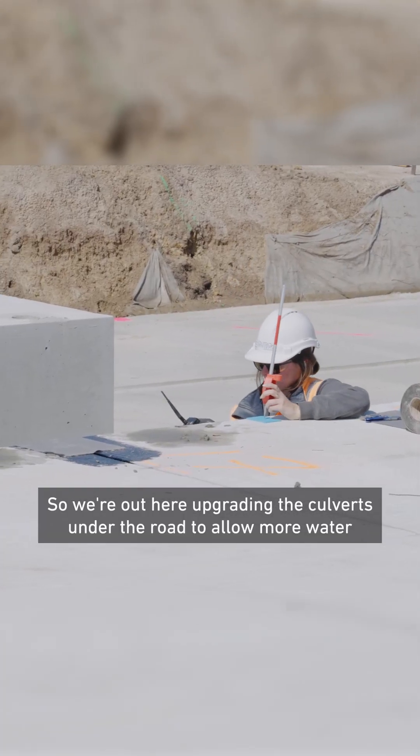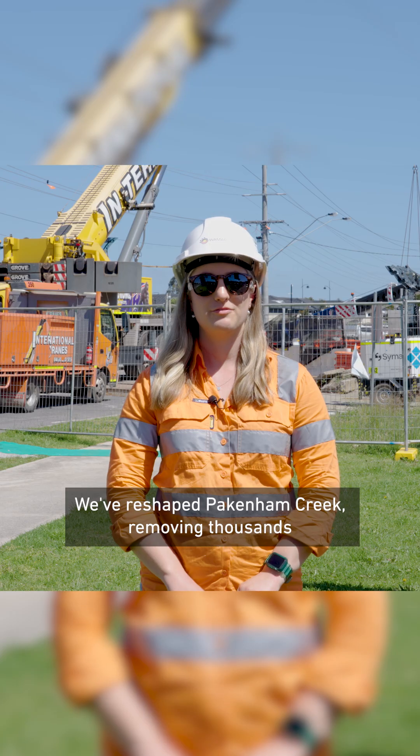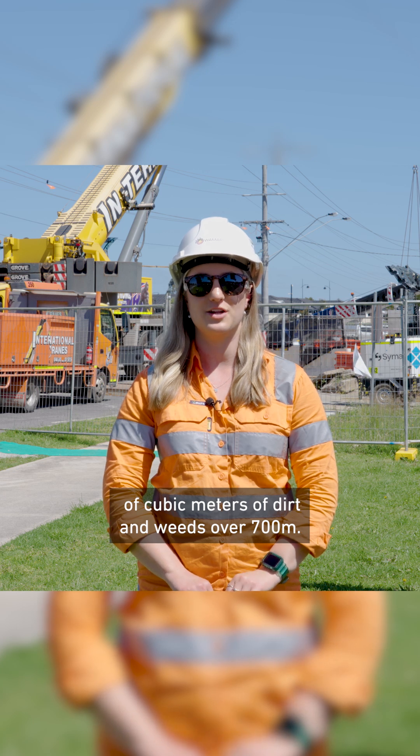So we're out here upgrading the culverts under the road to allow more water to flow through Pakenham Creek. We've reshaped Pakenham Creek, removing thousands of cubic metres of dirt and weeds over 700 metres.